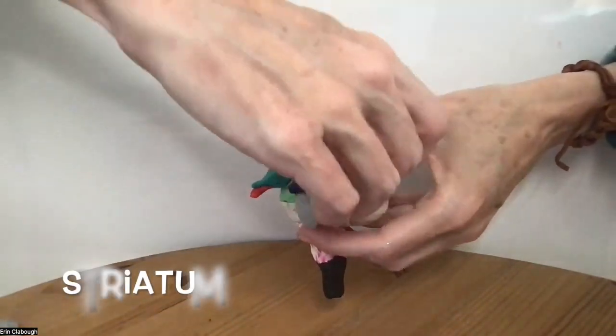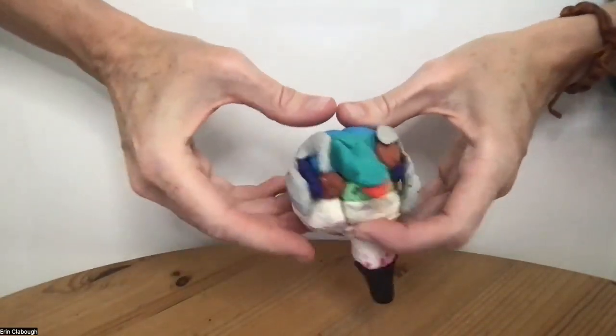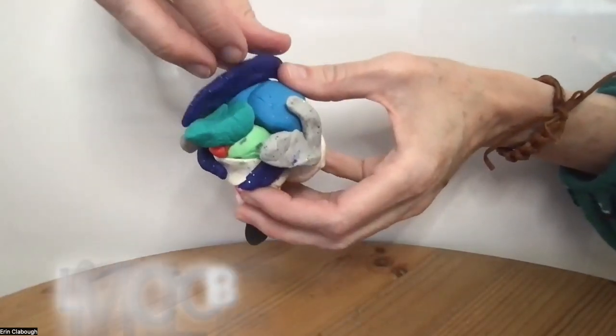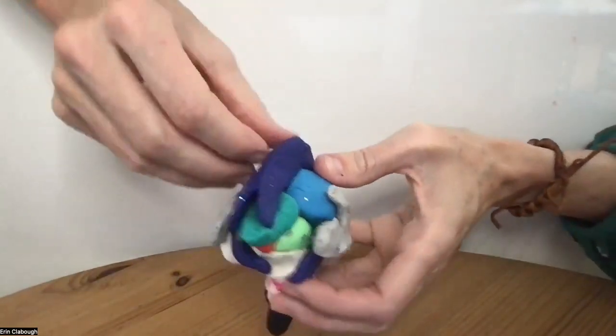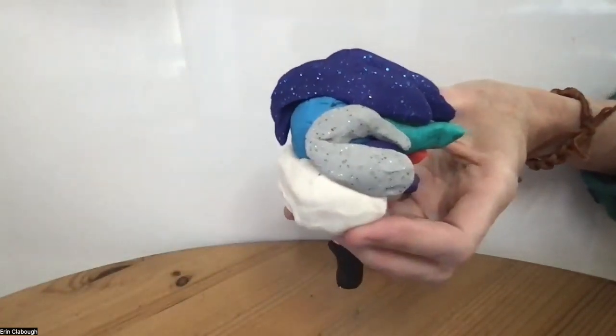The striatum is the caudate and the putamen and has to do with motor systems or movement. Then comes the limbic lobe, which is also known as the cingulate gyrus. It's an internal structure in the cerebrum or the cerebral cortex.